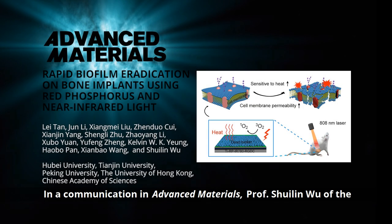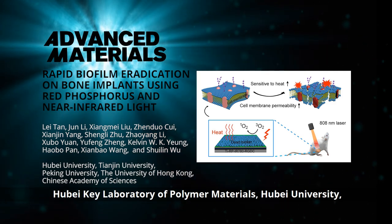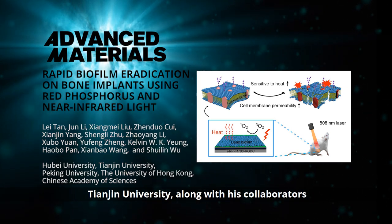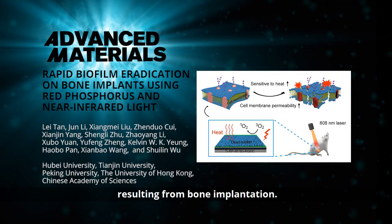In a communication in Advanced Materials, Professor Shu-Lin Wu of the Hubei Qi Laboratory of Polymer Materials, Hubei University, and the School of Materials Science and Engineering, Tianjin University, along with his collaborators, develop a non-invasive in vivo treatment for biofilm infections resulting from bone implantation.